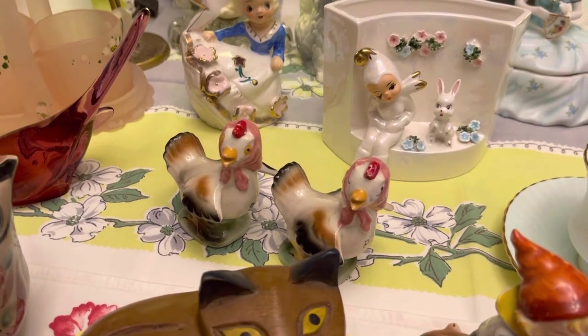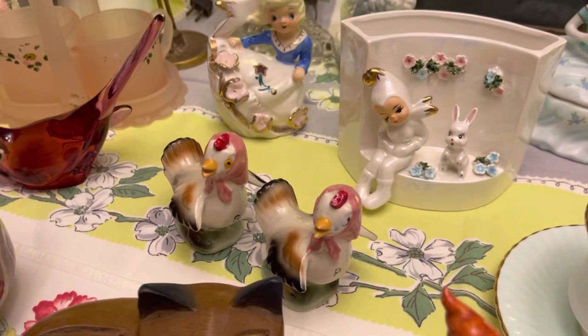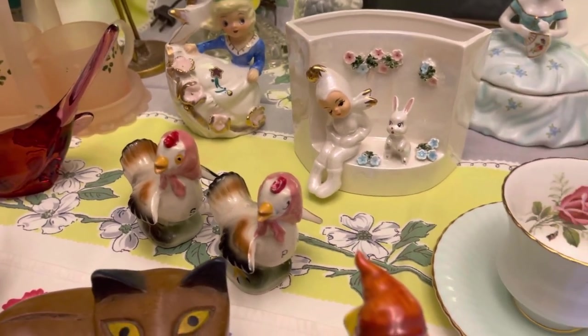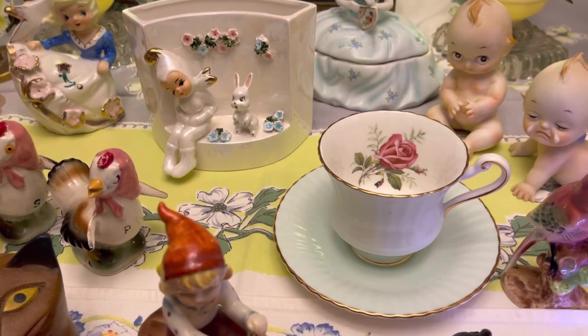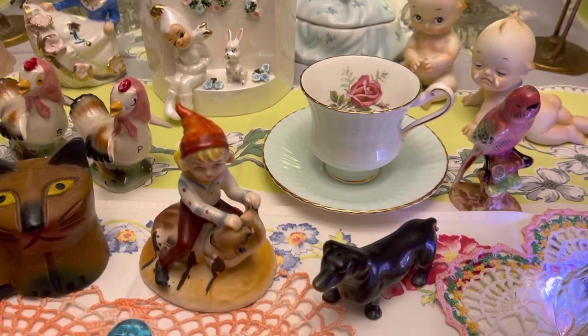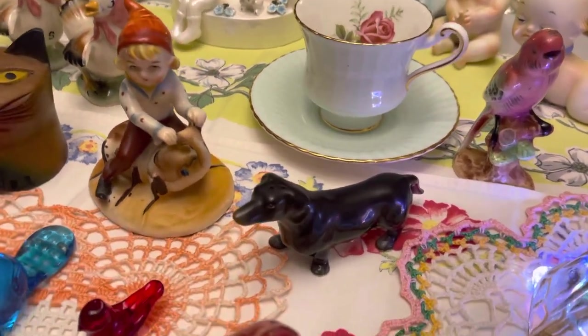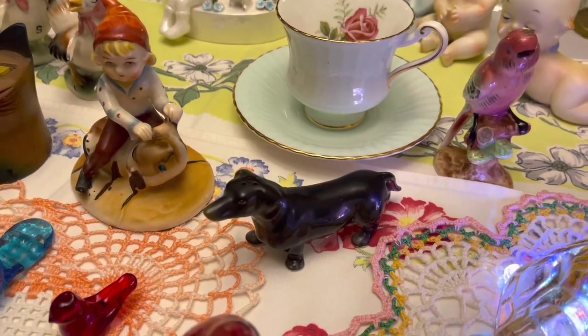These are chicken salt and pepper shakers — she's wearing a bandana on her head, she's really cute. I have a really nice Paragon cup and saucer with gold trim, in excellent condition. And then we have the lonely little single salt or pepper — I just thought he was a cute little Datsun.